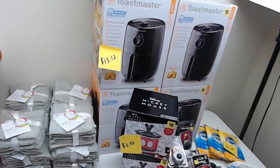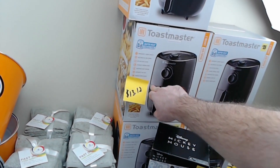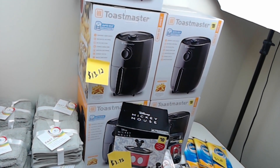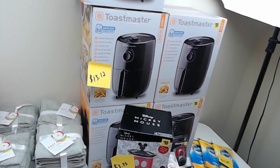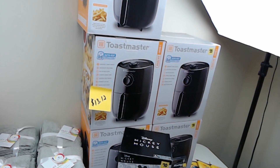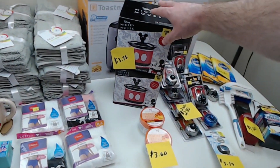I found five of these Toastmaster air fryers — pretty excited about them. Those were $13.12 a piece. I also found the large crock pots — the seven-quart — and the griddles, but I didn't get those. I got the Toastmasters because my wife and I have been wanting one for a while and they're so expensive everywhere else. We're going to use one, maybe give one to a relative, and I'll talk about what I'm going to do with the others in just a few minutes.